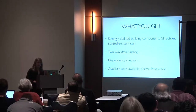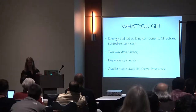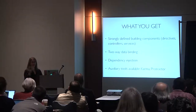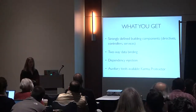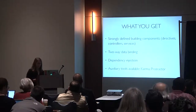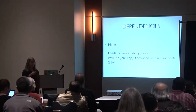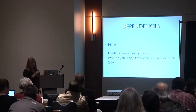What you get with Angular: strongly defined building components, two-way data binding out of the box, dependency injection (which is like RequireJS — declaring your dependencies before you use them, making testing much nicer), and great auxiliary testing tools. Karma for unit testing and Protractor for end-to-end are really good tools. Dependencies are technically 'none,' but Angular loads its own smaller jQuery if you don't have one; if you have jQuery 2.1 and up, it uses that.